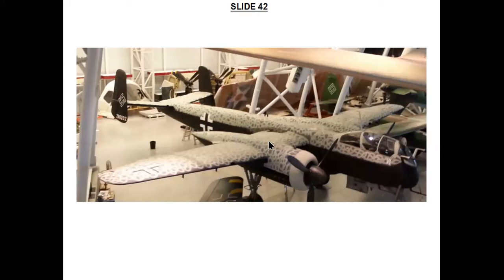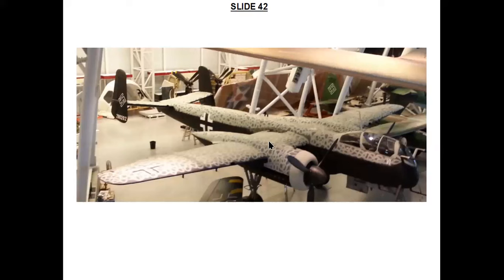This lesser-known beast is a Heinkel 219A-2 Uhu — meaning 'Eagle Owl' in English. This particular example was built in 1944 and is the only surviving one of its type. It had two 30-millimetre cannons plus four 20-millimetre cannons. It was a night fighter guided to its target by radar, and another one shot down five British bombers on its first mission in 1943.